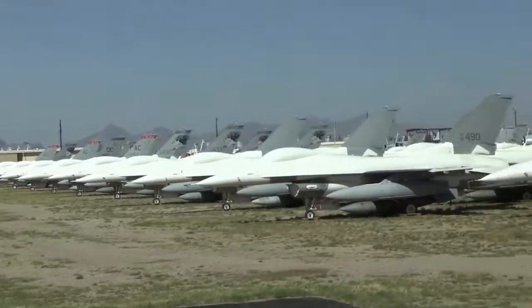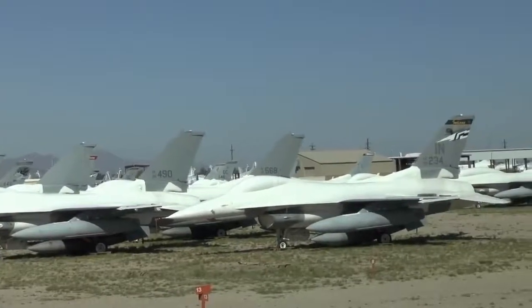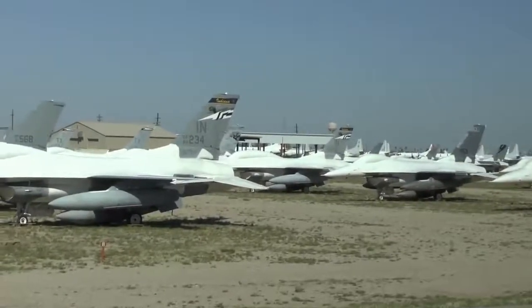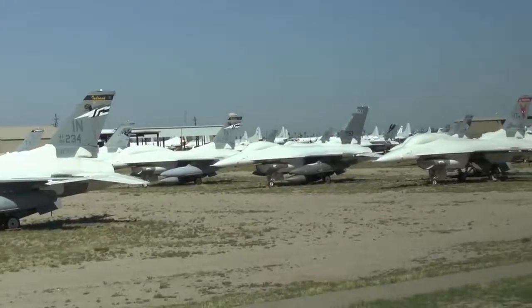Since that time, United Arab Emirates, Norway, Denmark, Thailand, Poland, Turkey, Chile, Japan, Pakistan, Iraq, and Afghanistan — many of their pilots come to learn to fly this airplane at Tucson International Airport.